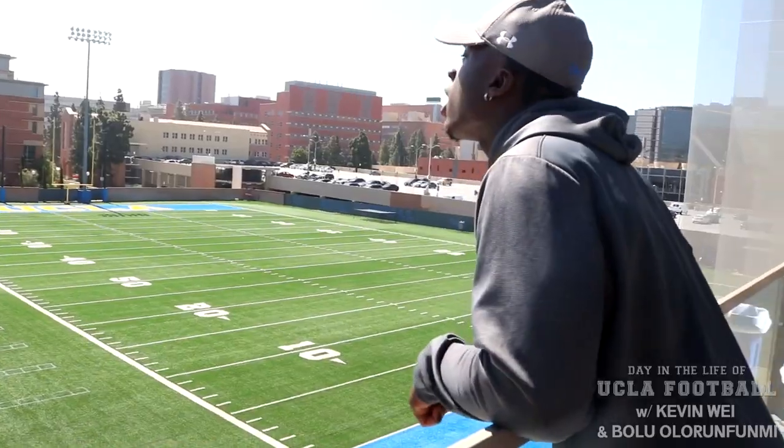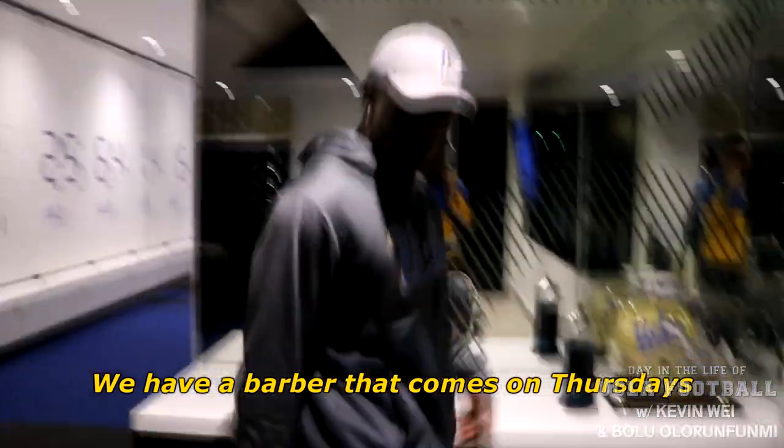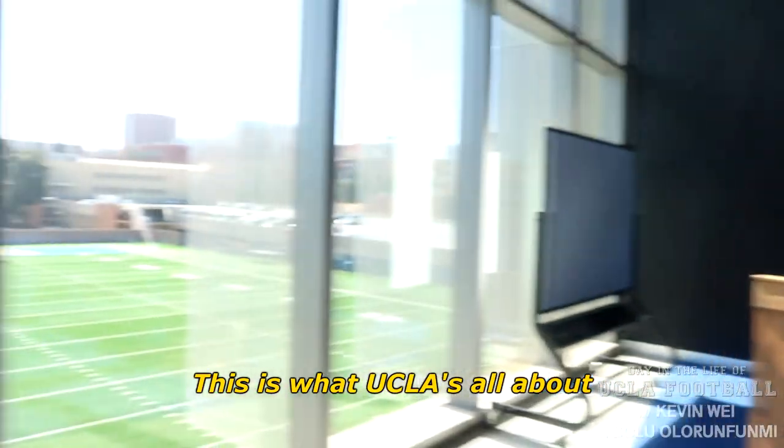This is UCLA, where you just eat pizza, hanging around. Are y'all hungry? There's hella pizza up here. My locker right here — I try to keep it clean. We have a barber that comes on Thursday, cuts majority of the team. Team meetings here, offensive meetings here. You name it. This is what UCLA is all about.